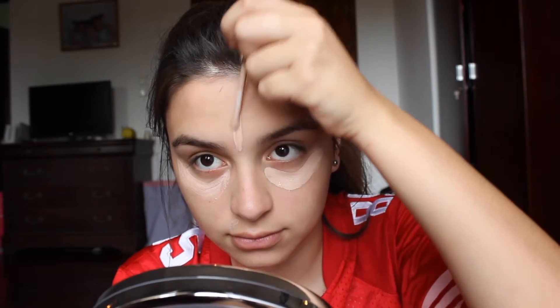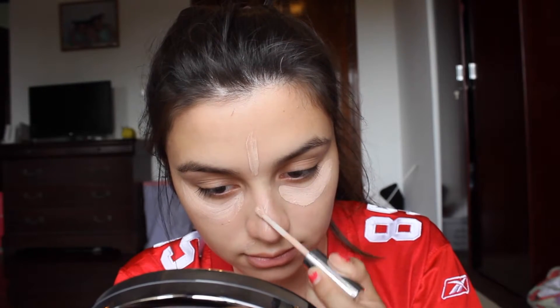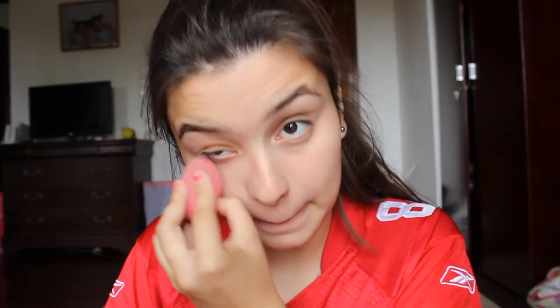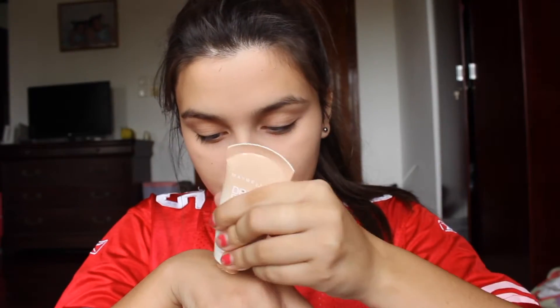Then I put on this CoverGirl concealer underneath my eyes, my forehead, and just on little imperfections that I have. After that I just blend it with my Beauty Blender to make sure that it's all set in.